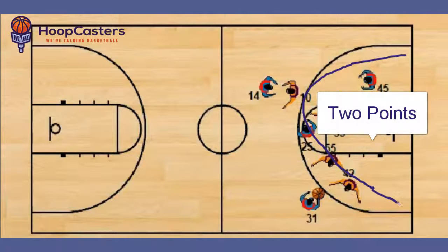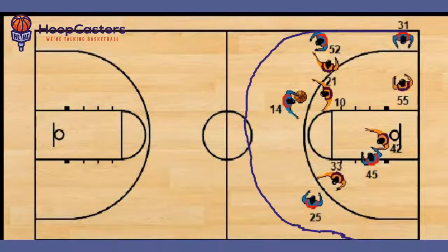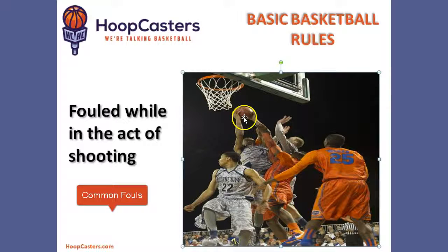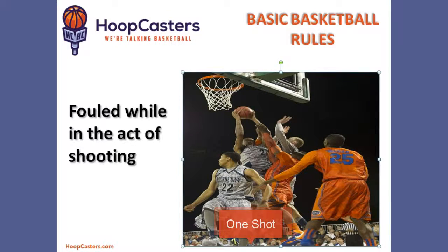If you score inside the arc, you get two points. If an offensive player is fouled while shooting a two-pointer and he makes it, he gets one shot. If he misses while shooting a two-pointer, that player gets two shots. If a player commits a foul while the offensive player is in the act of shooting a three-pointer, the offensive player will shoot three shots if he misses and one shot if he makes it.